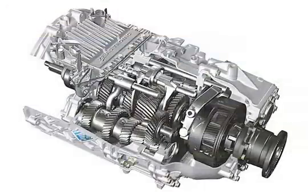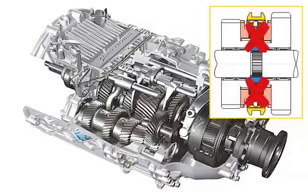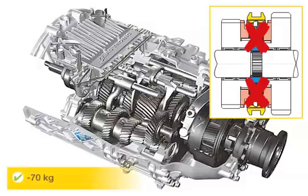For the automated MAN Tipmatic shift system, the electronic comparison of the gearshift speeds makes it possible to eliminate the synchromesh mechanisms of the main gearshift. This increases cost-effectiveness, in part through a payload that is approximately 70 kg higher than for the comparable manual gearbox.